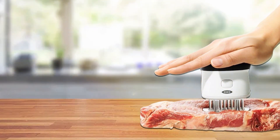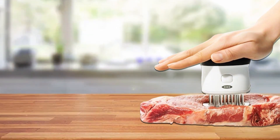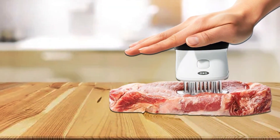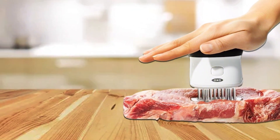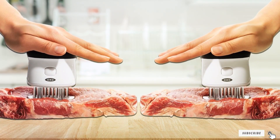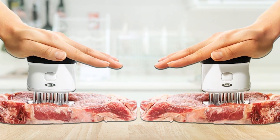The OXO Good Grips Easy Clean Bladed Meat Tenderizer offers exceptional value for its quality and effectiveness — affordably yet high-performing, it's the perfect addition to any kitchen arsenal. Elevate your cooking game, impress your guests, and enjoy delicious meals with ease.